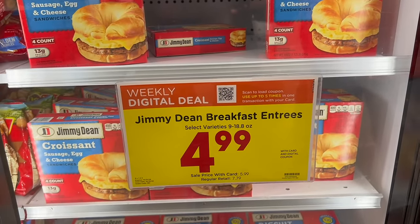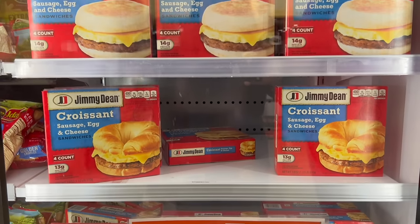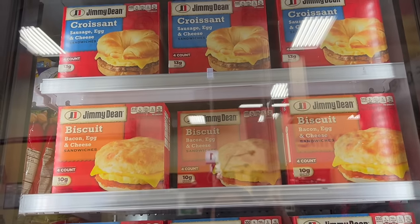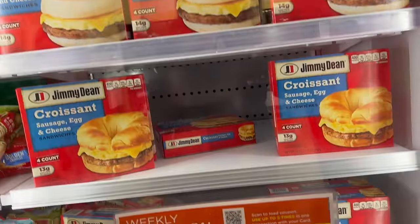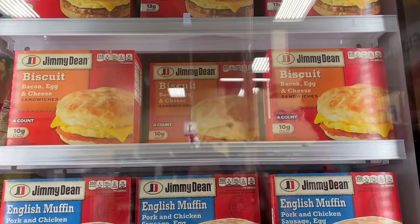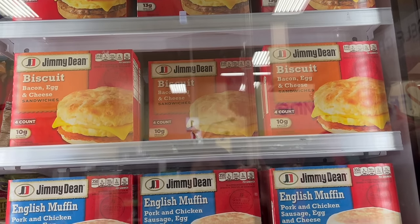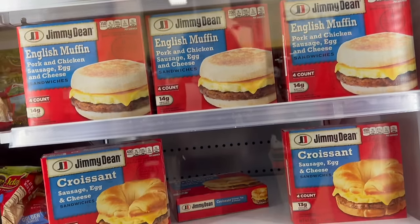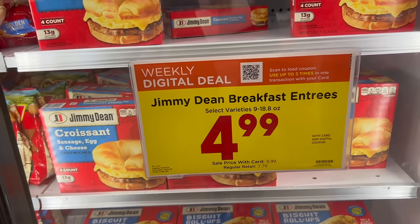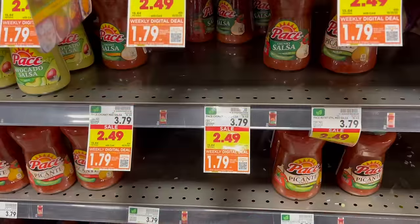Jimmy Dean breakfast sausage entrees are $4.99 for four — I think this was a digital deal last week or two weeks ago as well. Andy loves these — it's his go-to in the morning, just pop one in the microwave. Works out to about a buck and a quarter each, which is less than a sandwich at McDonald's or Burger King. This will save you a lot of money.